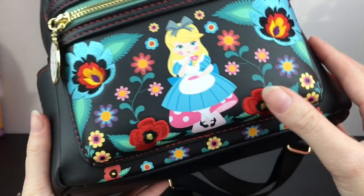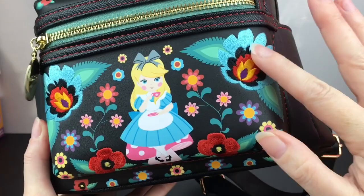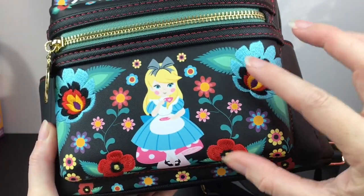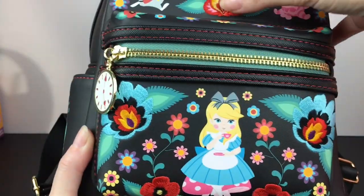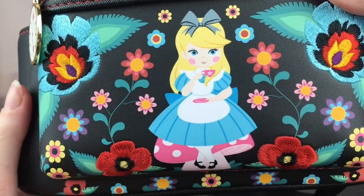This is just such a beautiful bag. Starting from the zipper, which is the White Rabbit clock — I just love that. In addition to the print design, these flowers are actually embroidered, which I haven't really seen on a Loungefly bag before. The flowers are reworked into the bag itself and the art style is just super cute.